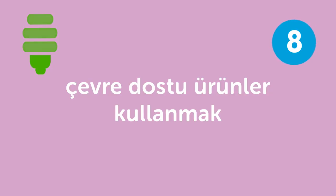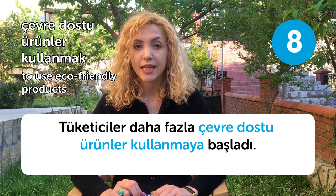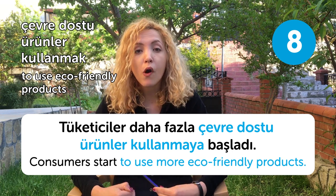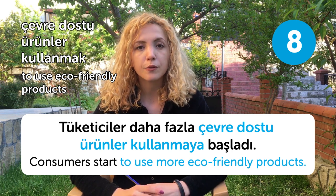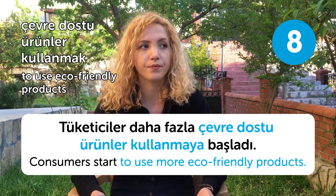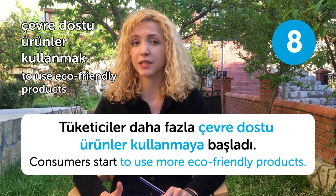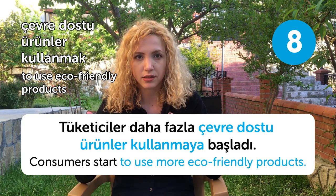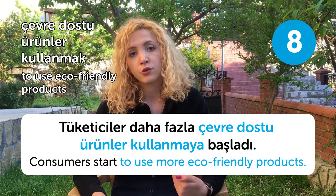Our eighth word is çevre dostu ürünler kullanmak, meaning to use eco-friendly products. Tüketiciler daha fazla çevre dostu ürünler kullanmaya başladı. Consumers started to use more eco-friendly products. For example, in Turkey we used plastic bags at malls, but just recently a new regulation became effective — we are going to start using recyclable bags from now on. Even though it is late, I think it is a wonderful thing to do.